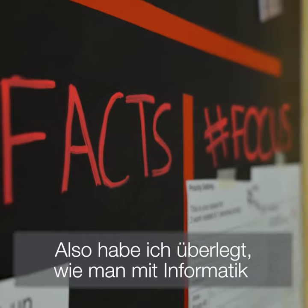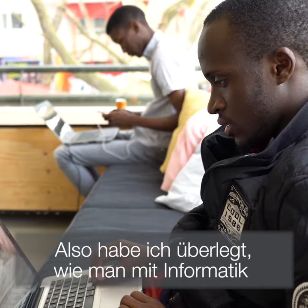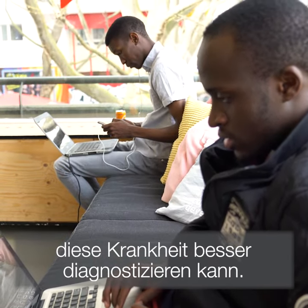I lost my grandfather to breast cancer. I started trying to see how I can use computer science to diagnose most of these diseases.